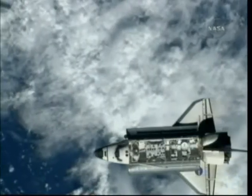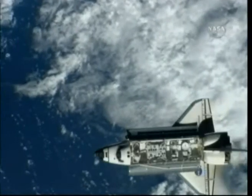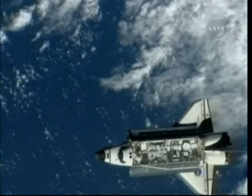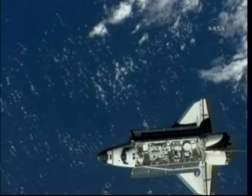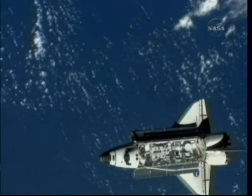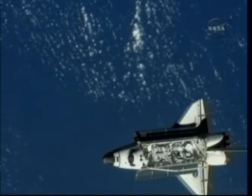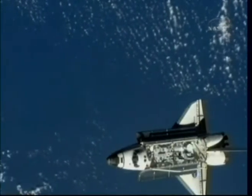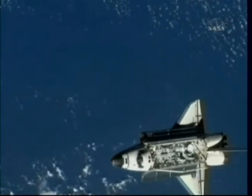The rendezvous pitch maneuver happening just about exactly on time, starting about 220 feet above the coast of Brazil. The entire backflip of the Space Shuttle Endeavor will take about eight minutes to complete, and after that's done, the crew will be ready to move on to the actual docking to the International Space Station, which is scheduled to take place at 12:55 PM Central Time.